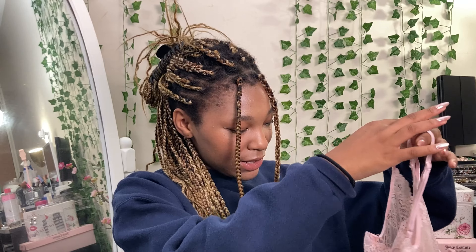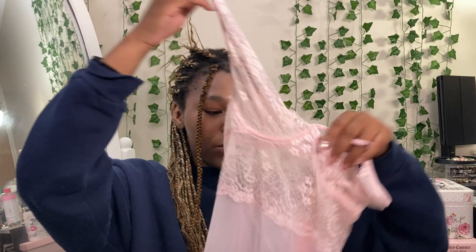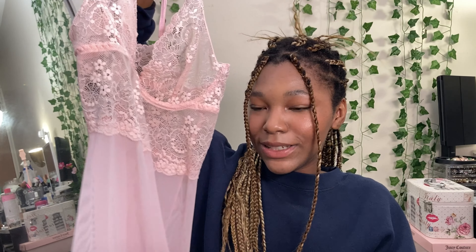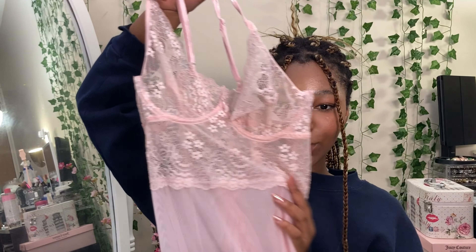So the first thing is kind of this lingerie-type piece with lace detailing, and it does have underwire. On the back it also has these ribbons — like a lacing detail. I thought this would be so cute as a layering piece, maybe with a flowy blouse and jeans, or even with a skirt with a white undertop. It would be so cute. I'm excited to style this.